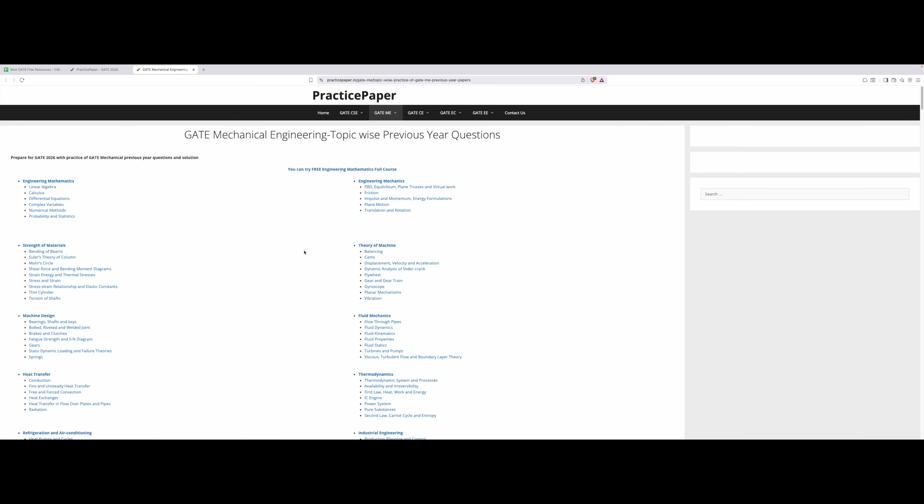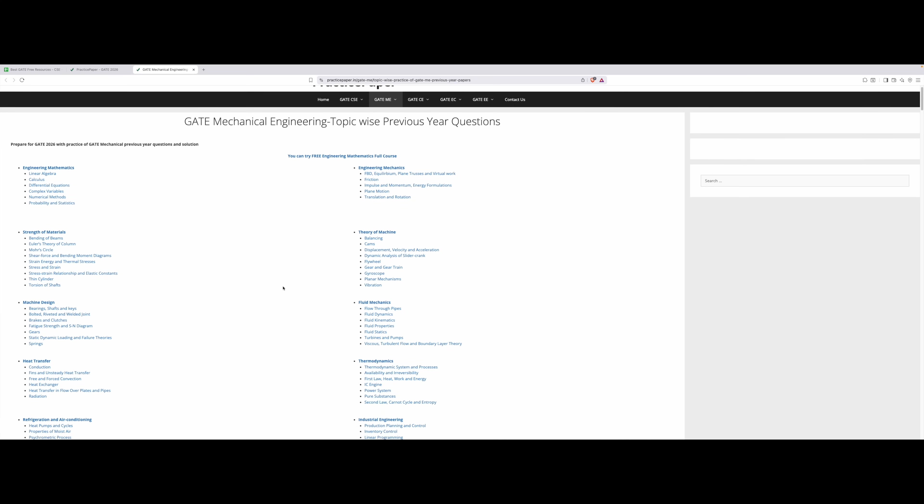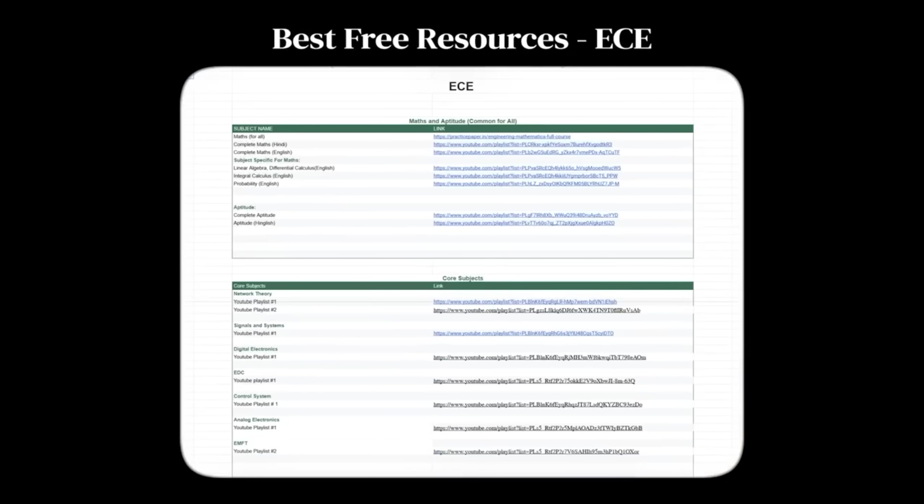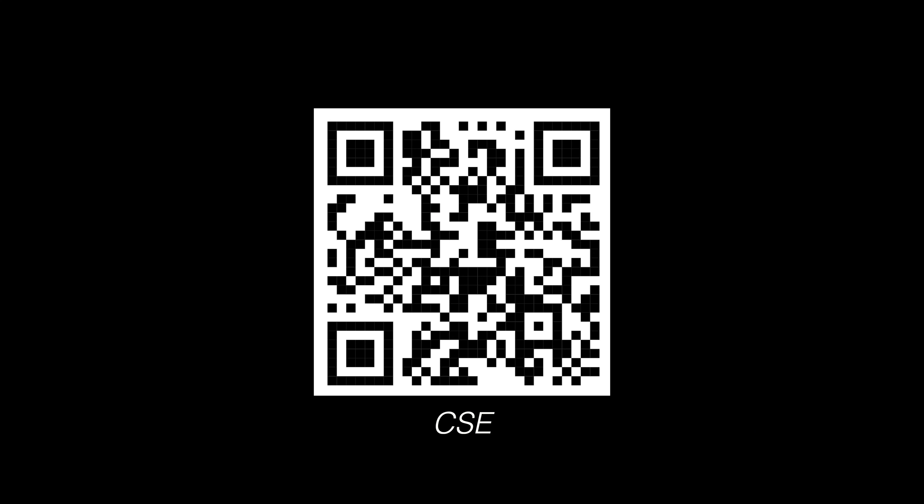Since finding good PYQs with solutions is hard for some, I have organized the best free PYQs with solutions. I studied past 10 years of GATE toppers who used free resources and organized the best free YouTube playlists, reference books, and NPTEL lectures used by them, all in a sheet for all major streams. This QR code gives access to the CSE sheet, and there's one for ECE, ME, and Civil as well.